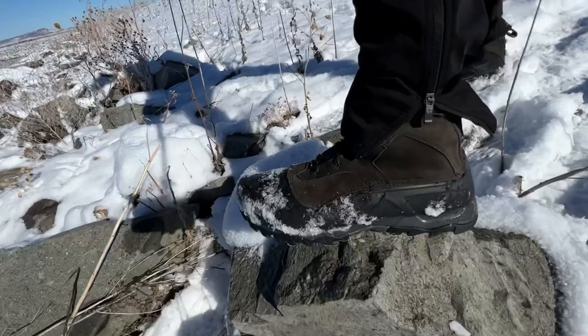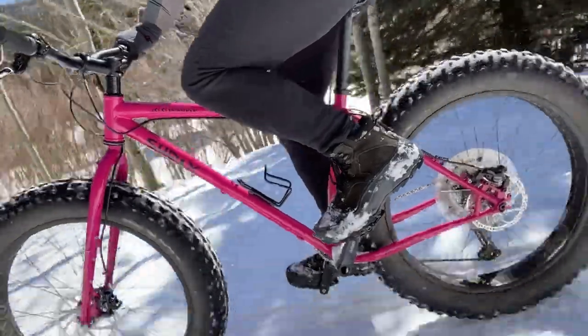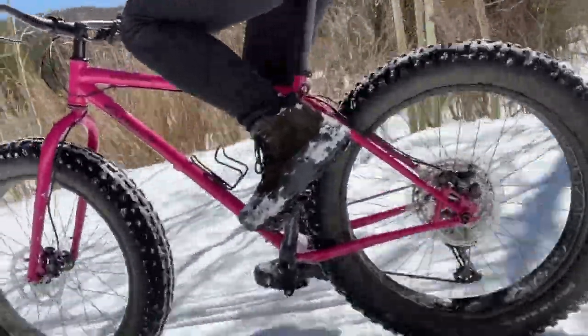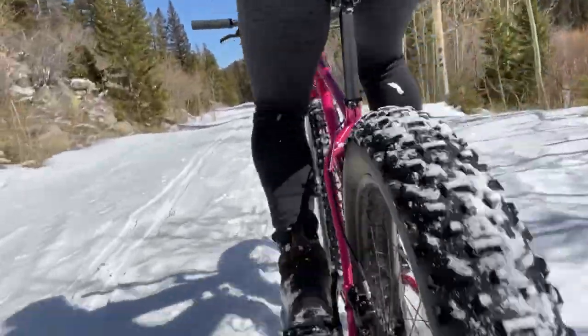Moving on from the pedals, let's talk about the boots I use. These are the North Face Snow Fused boots and I've been using them for three or four seasons now. They've proven to be extremely warm, waterproof, and fairly lightweight, and at just over a hundred dollars they're reasonably priced. They do great on the bike for gripping the pedals, work really well in hike-a-bike situations, and you can still use them as a good general-use winter boot outside of fat biking.